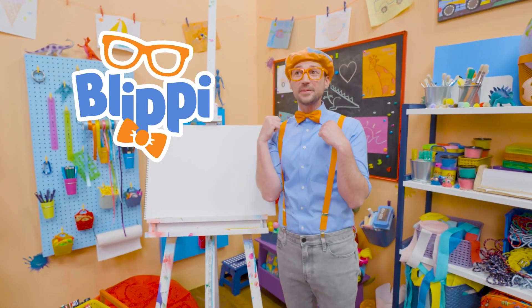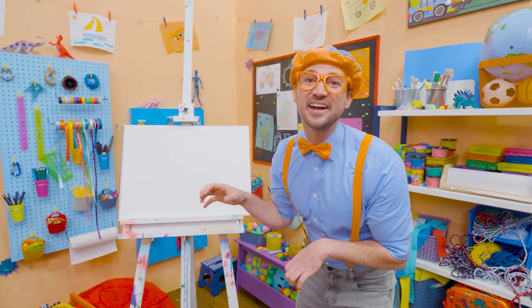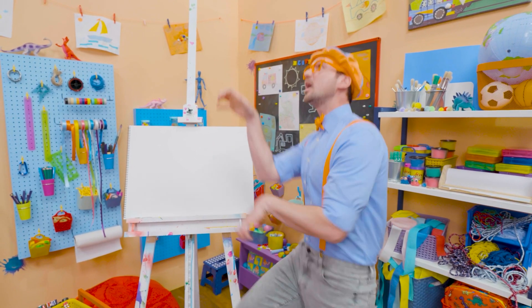Hey, it's me, Blippi! Whoa, I'm climbing up a ladder! I'm acting like a firefighter to save someone! I'll come help you!